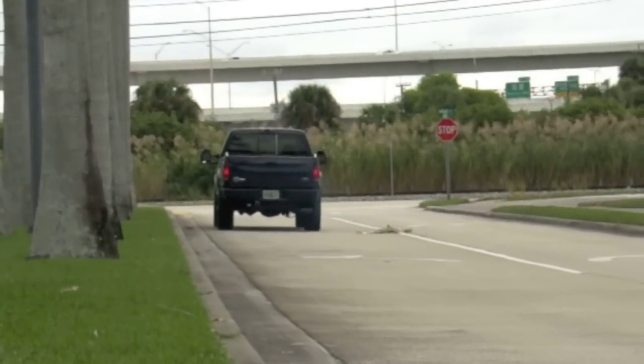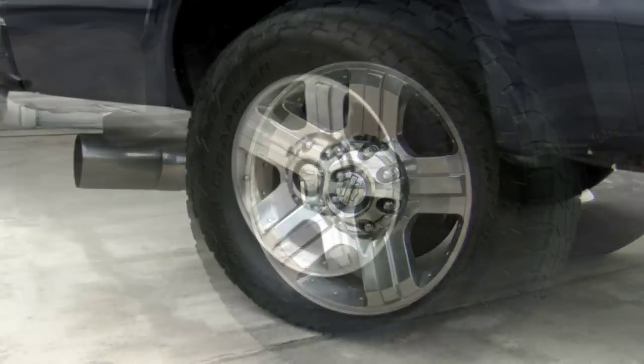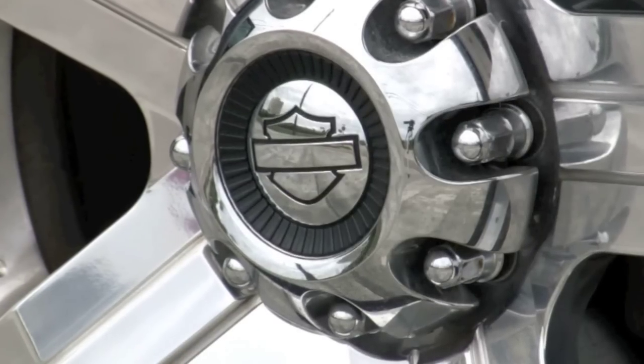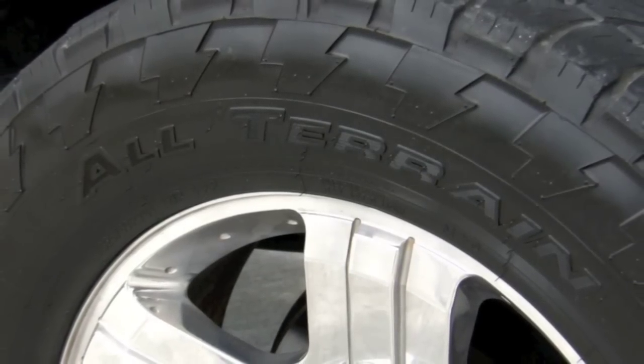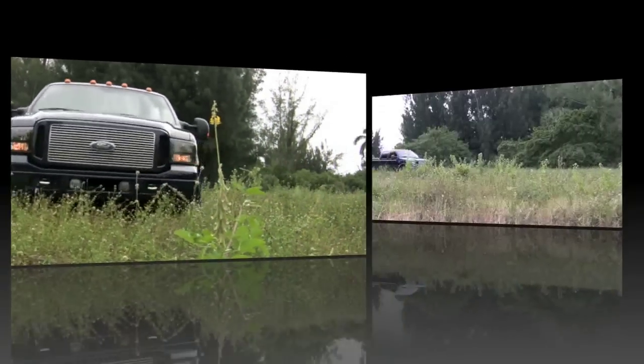The bad-boy image of this Crew Cab 4x4 extends all the way to the 20-inch polished forged aluminum wheels with Harley Davidson bar and shield center caps. They look great wrapped in all-terrain tires, for a truck that not only looks good rolling through town but can handle plenty of off-road action as well.